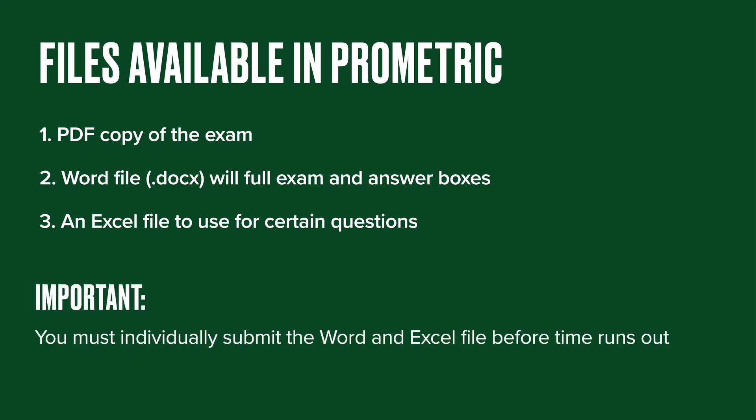Very important: you have to individually submit the Word file and Excel file separately, manually, through their system before the timer runs out or before you finish the test. In the past, the clock would run out and the proctor would say pencils down. Now it's really up to you to pay close attention to that clock and make sure you submit those files, because once the timer runs out and you have not submitted those files, they don't get turned in to the SOA. So you definitely want to budget a few minutes at the end to make sure you have plenty of time to submit. It's very simple, but that is a new wrinkle to be aware of.